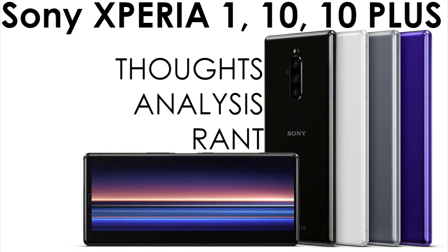The sizes are: 10 is 6 inch and 10 Plus is 6.5 inch — the Xperia One also has a 6.5 inch screen, same size as the 10 Plus. When it comes to chipset, the One gets a Snapdragon 855, while the 10 gets a Snapdragon 630 and the 10 Plus gets a Snapdragon 636. What's the deal with the different chipsets?